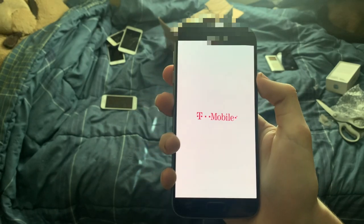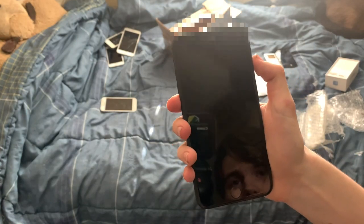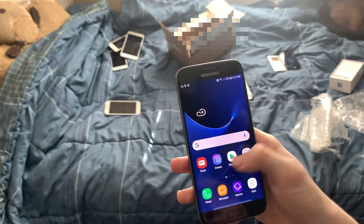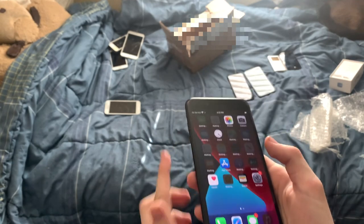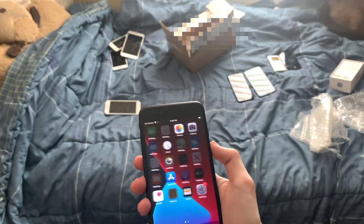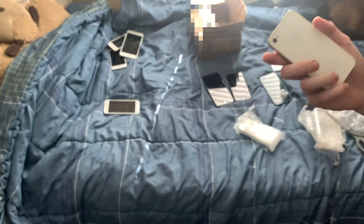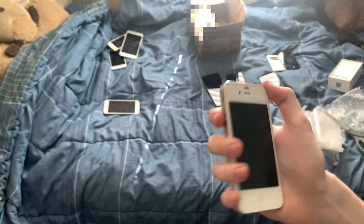Look at that iPhone 7 Plus — it looks beautiful. This thing is actually massive. It's a bit laggy though. The 7 Plus just looks so good. We still have another bag — here is an iPhone 4S. It looks beautiful, but the battery is probably dead.